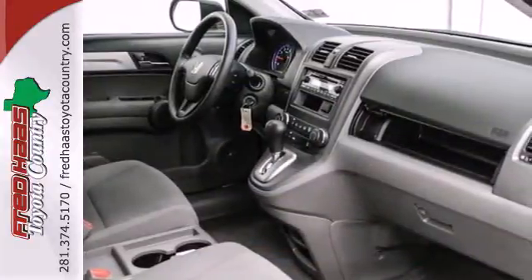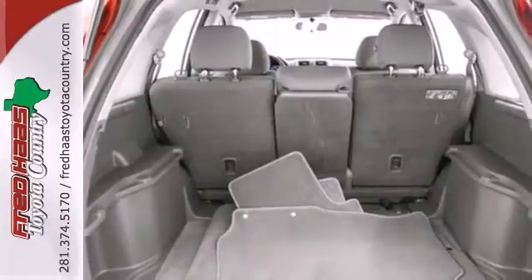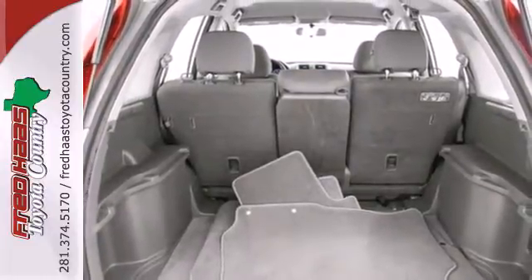With perfect 5-star ratings in front and side impact crash tests, you'll always have peace of mind in this family-friendly Honda CR-V.